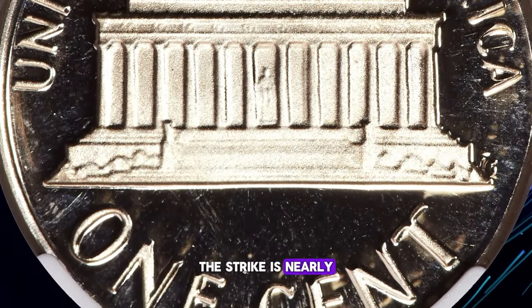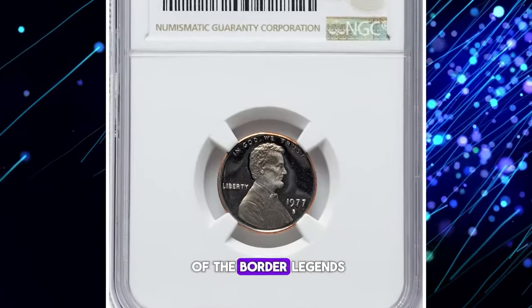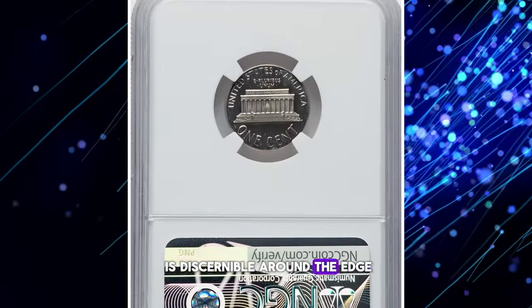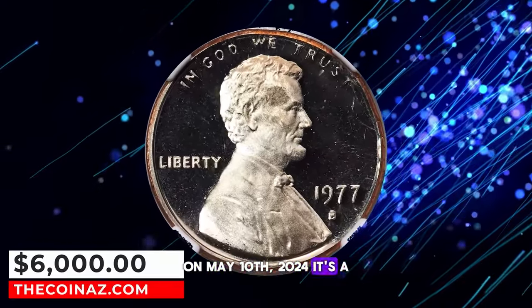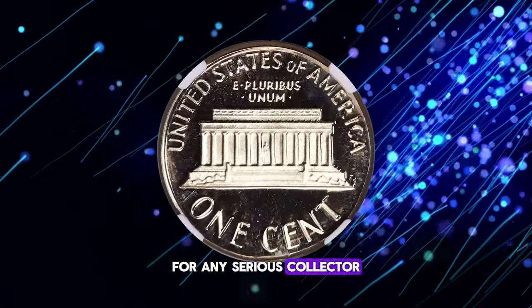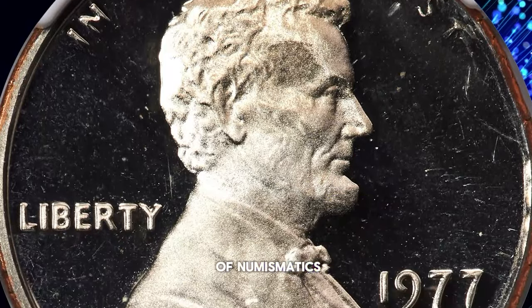The strike is nearly perfectly centered on the planchette, with only slight deformation of the border legends. The clad copper layer is discernible around the edge, adding to its distinctiveness. This stunning error coin sold for $6,000 on May 10, 2024. It's a fascinating and valuable piece for any serious collector. Keep an eye out for these extraordinary errors — they're the true gems of numismatics.